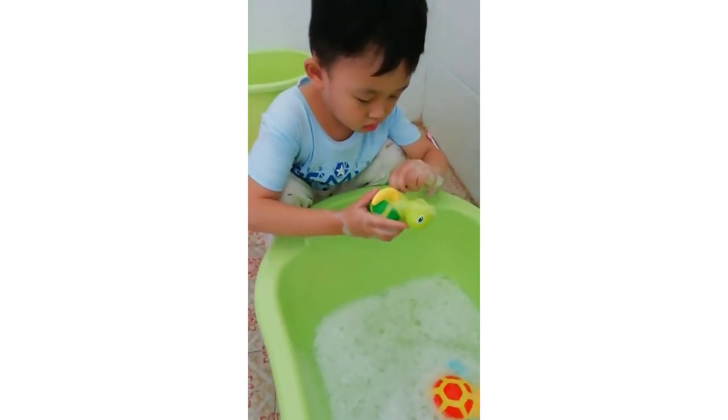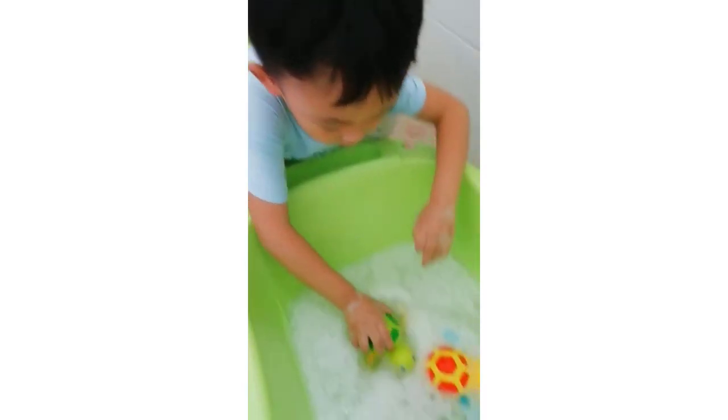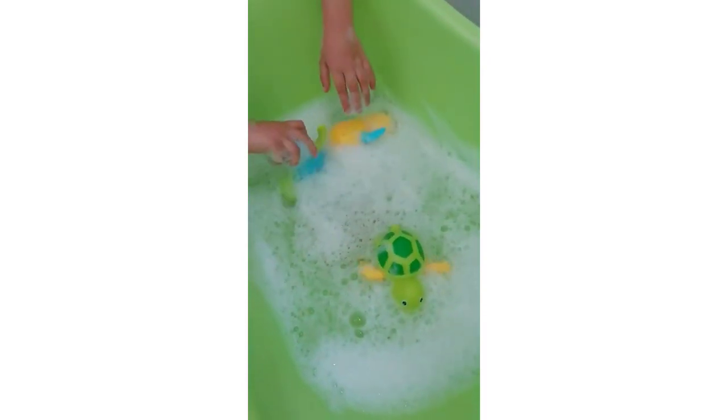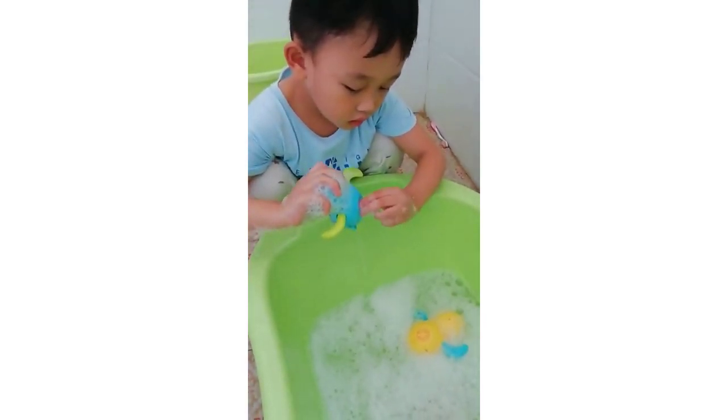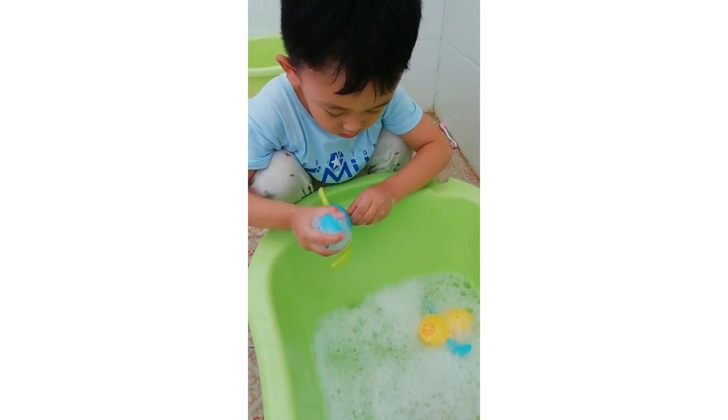The product weighs 4.8 ounces and measures 6.89 by 6.5 by 1.97 inches. What we like: Vibrant colors and cute designs engage children, suitable for bathtub, promotes parent-child relationship, and helps teach children about turtles. What we don't like: The turtle may not float for long, and screws may rust over time.